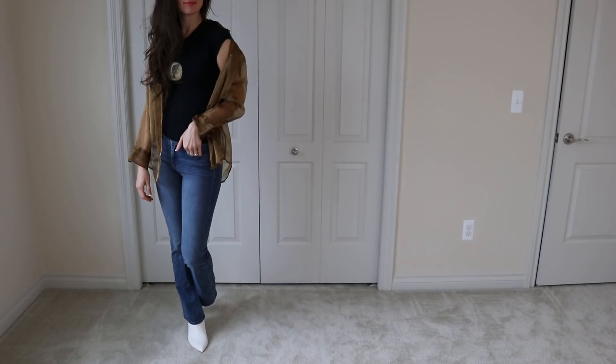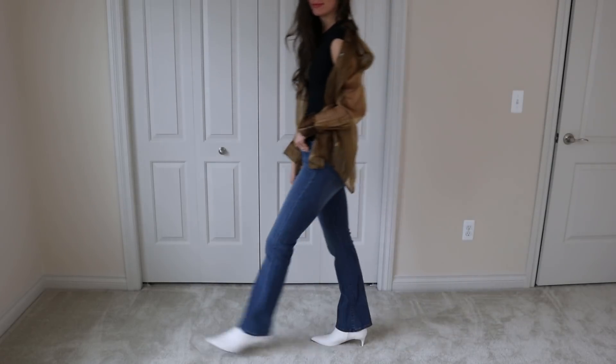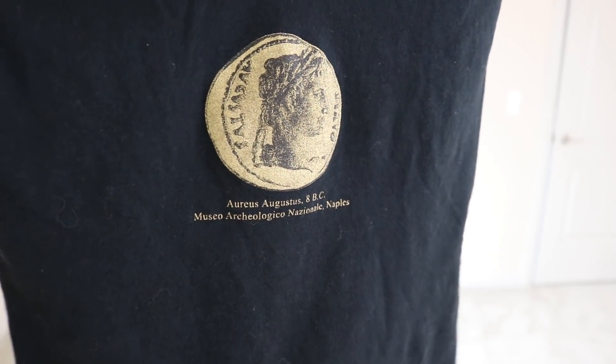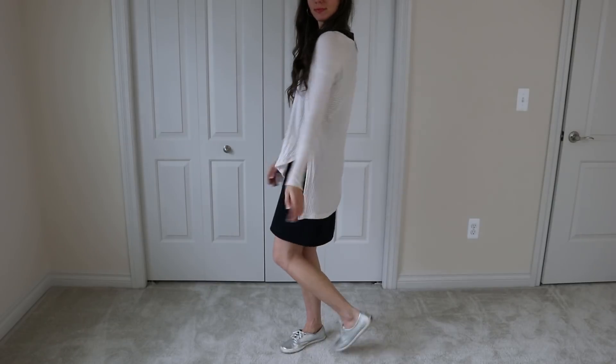This is also such a look. I think it's very 90s-inspired, especially with that sheer top from The Limited — it's a vintage one. And then this was just a cool graphic tee that looks like it's from Naples.